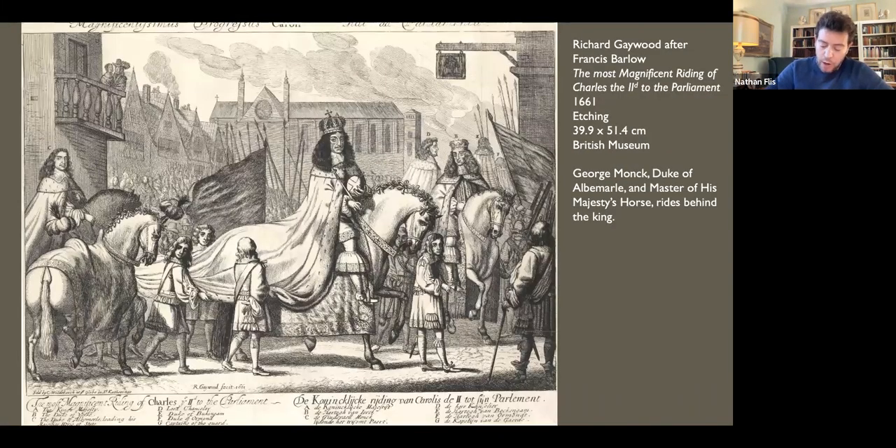One of the broadsides Barlow designed after the Restoration was 'The Most Magnificent Riding of Charles II to the Parliament,' which documents a procession that took place on the 22nd of April 1661, the day before the coronation. Riding behind the king is Barlow's patron George Monk — once Oliver Cromwell's right-hand general and then orchestrator of the king's return — now elevated as Duke of Albemarle and Master of His Majesty's Horse.